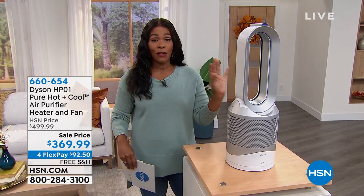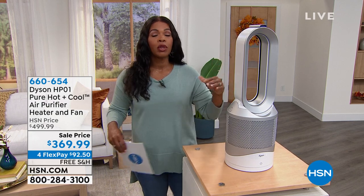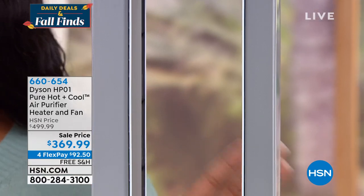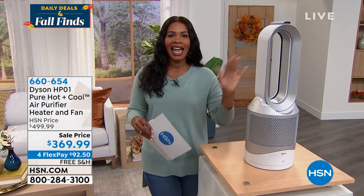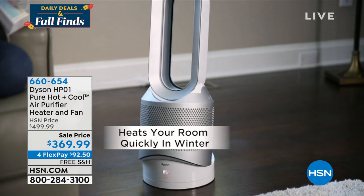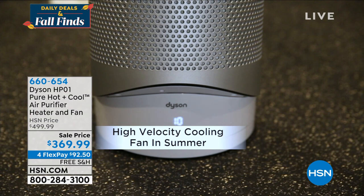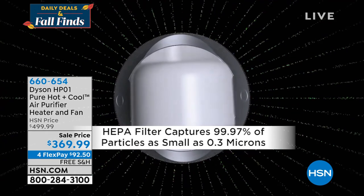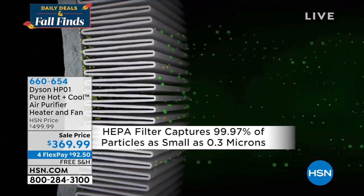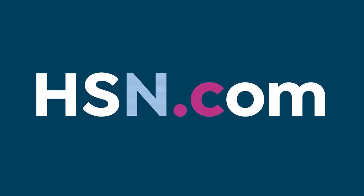This is from Dyson and it's a fan — and I know it doesn't look like the typical fan, but Dyson doesn't do the typical thing. It's more than just a fan: it can keep you cool, it can heat you up when you are cold, and whether you're cool or warm you are getting air purification as well. It's an air purifier, a fan, and a heater — all in one thanks to Dyson. You have your HEPA filter built in, it's an amazing sale price, and it comes with free shipping.